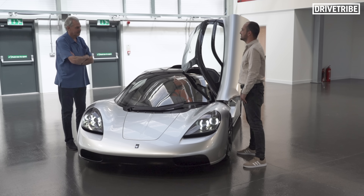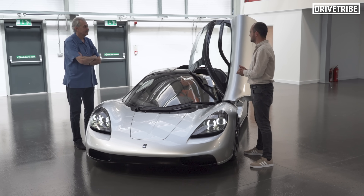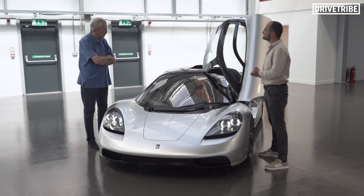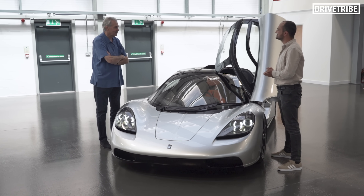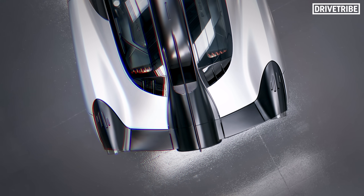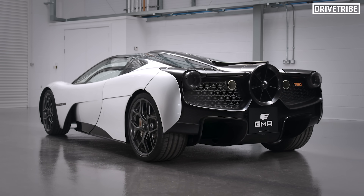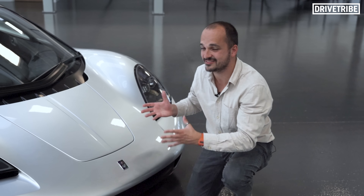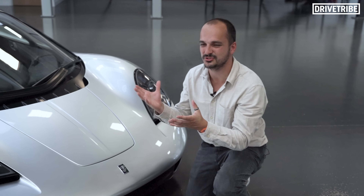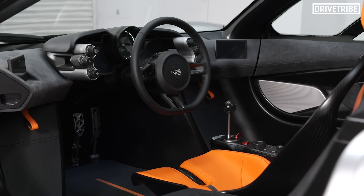Gordon, thank you so much for having us. This is a spectacular machine and I cannot wait to see it moving. Thank you — I can promise you one thing: this will be the best driving experience you'll get anywhere. It's been such a privilege to come down today for the reveal of this new hypercar, and what an honour to have Gordon Murray take us round it and tell us its story. I keep wanting to refer to him as Sir Gordon — I feel like he should have a knighthood. Considering how good this car looks and the amount of tech within it, Queen Elizabeth, you know what to do.